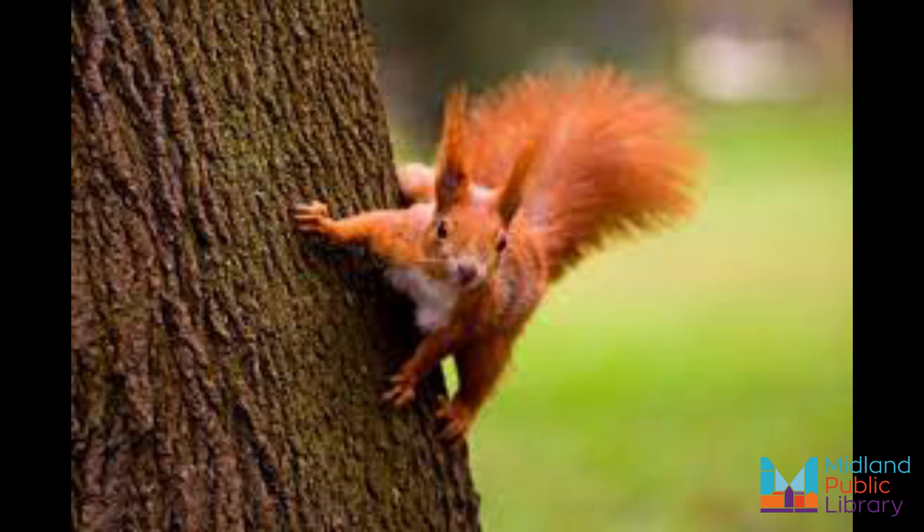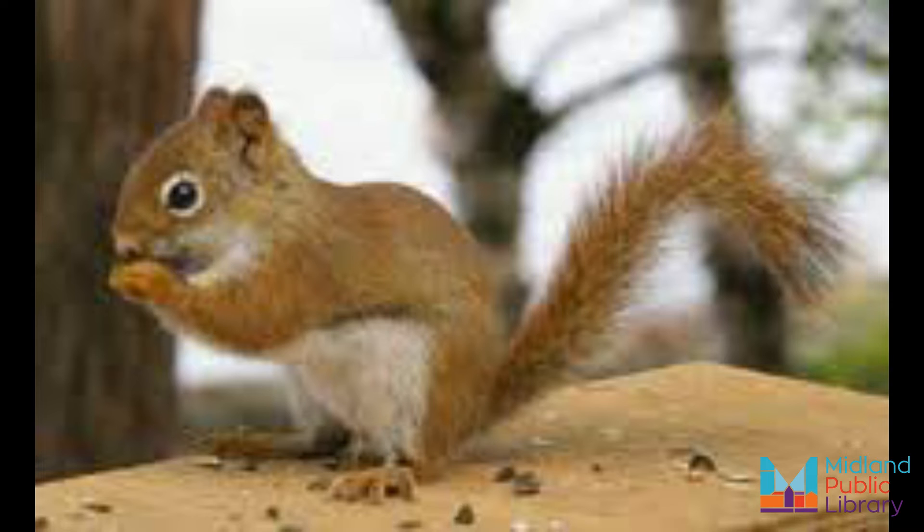Red squirrels don't usually hibernate during the winter — in fact they stay active throughout the season. If you spot a red squirrel hurrying about during the fall, it's likely because it's on a mission to prepare for the upcoming colder months by collecting and storing food for future consumption.